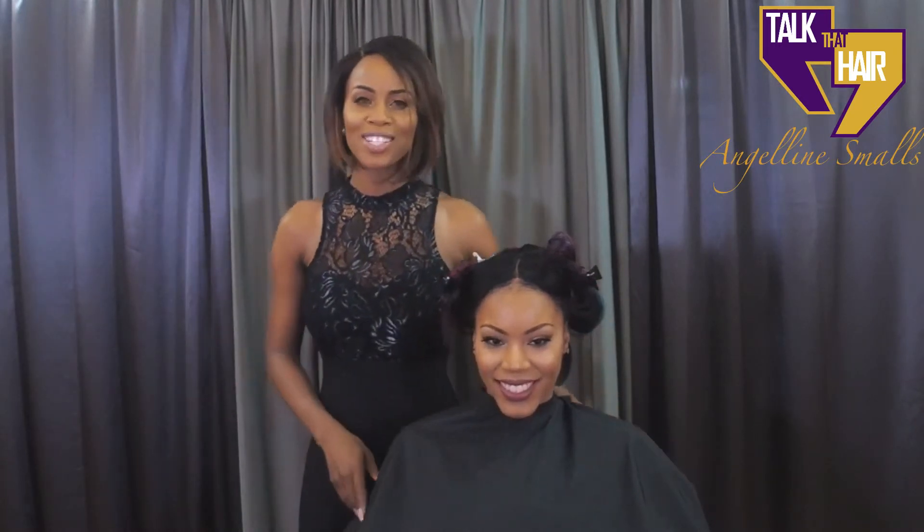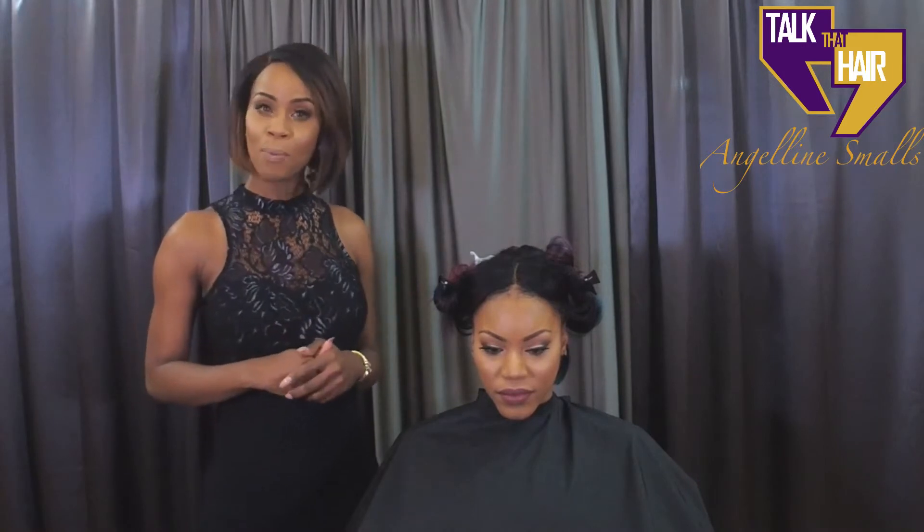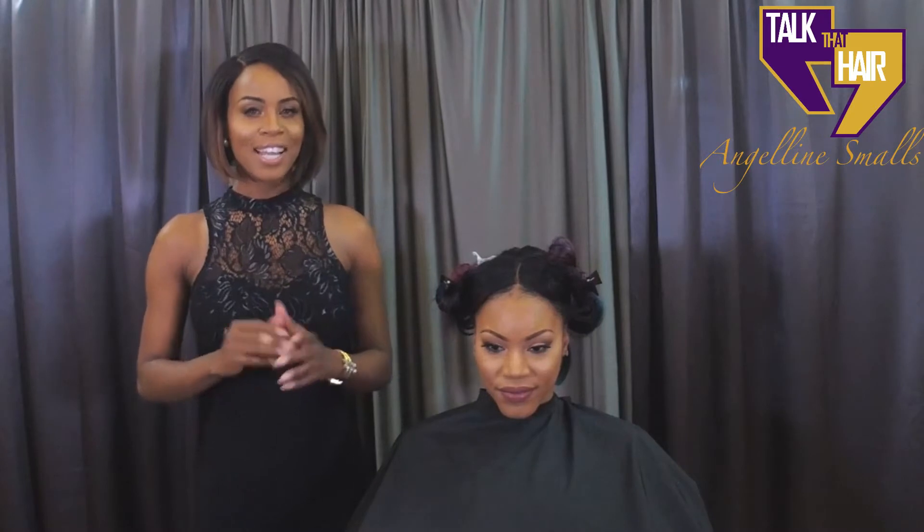Continue tuning in with your girl Angeline Smalls. Don't forget to go on to our Instagram, which is Antiree Salon Spa and Talk That Hair. And if you missed any of our past episodes, go on to our YouTube page at Antiree Salon Spa, please subscribe, and you can catch up on all the past episodes.